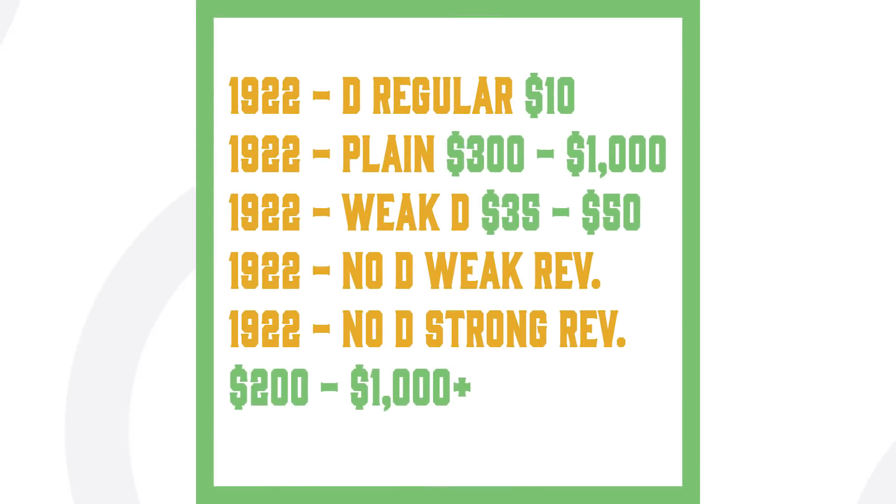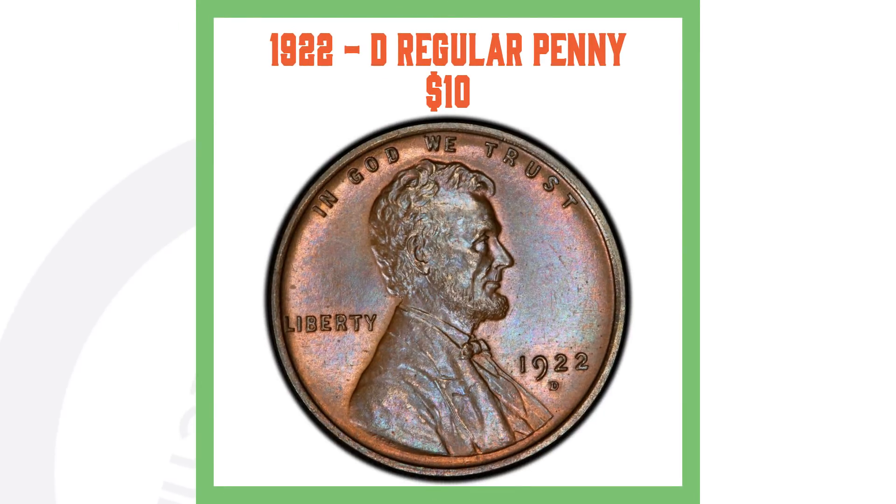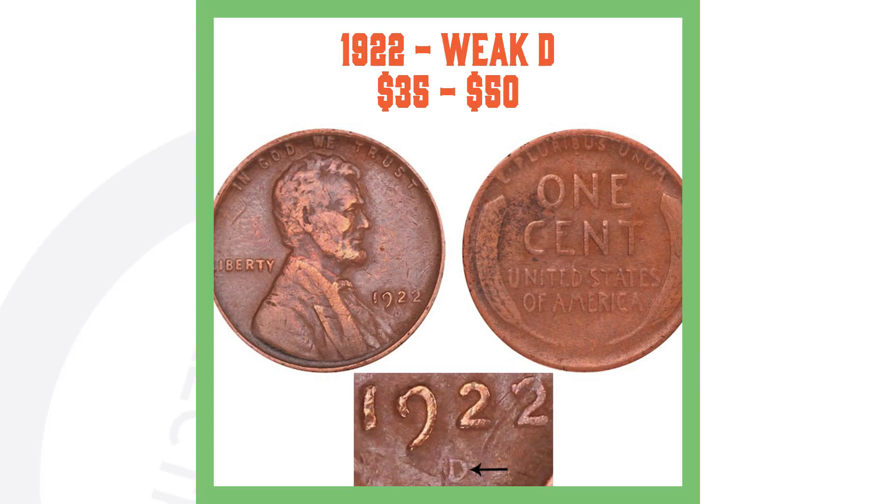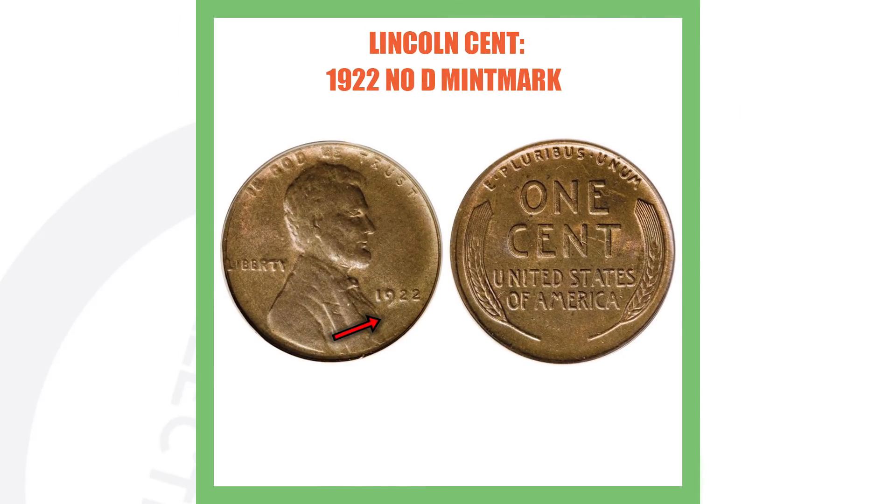One of the most counterfeited pennies of all time is the 1922 wheat penny. There are several varieties: the 1922-D, the 1922 plain (no mint mark, Philadelphia), the 1922 weak-D, and the 1922 no-D with a weak reverse and a strong reverse. The 1922-D with a full mint mark is a semi-key date struck with new dies, while the 1922 weak-D came from overworked dies.